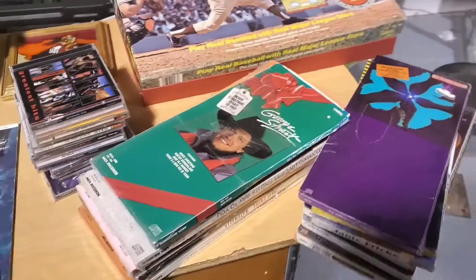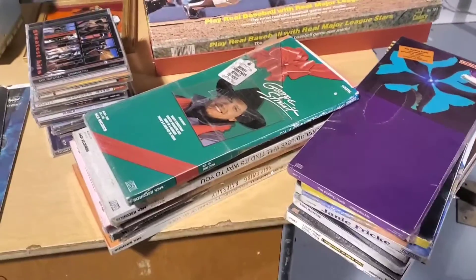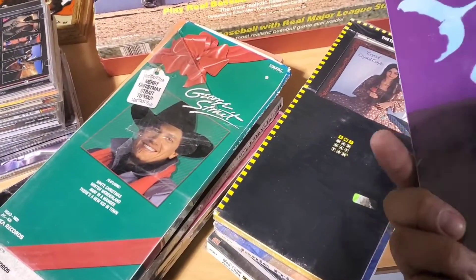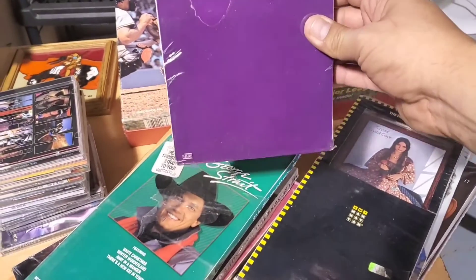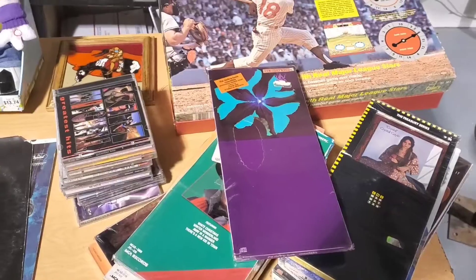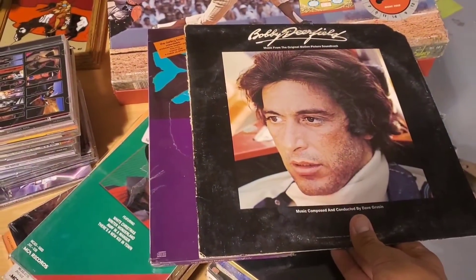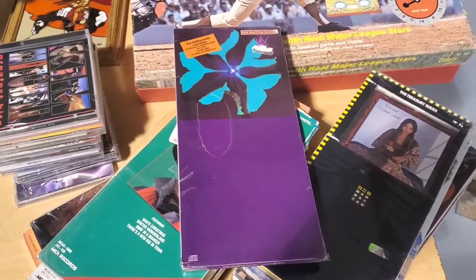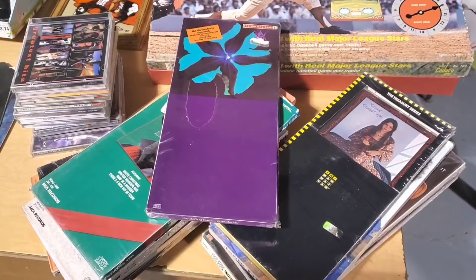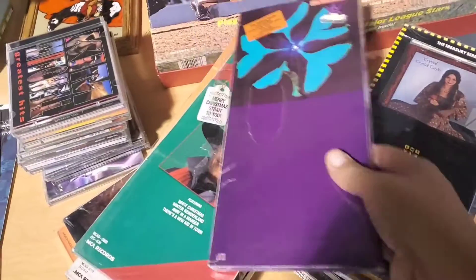Next are the CDs. Who remembers CDs coming in packaging like this? These are called long boxes. When CDs first came out, they were put in these long cardboard boxes because that is the same size — or at least the same length — as an album. Do a comparison, see how they're the same size? So they put them in long boxes so they could fit into record stores easily. Then people were saying you're using a lot of cardboard and it's wasteful, so eventually record stores just had to get CD racks.